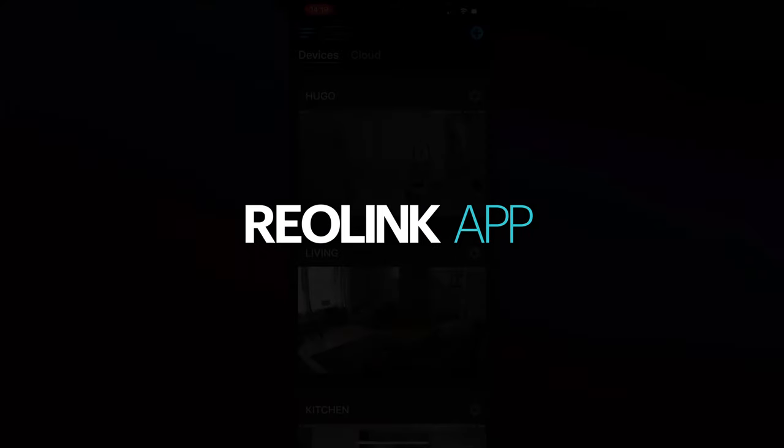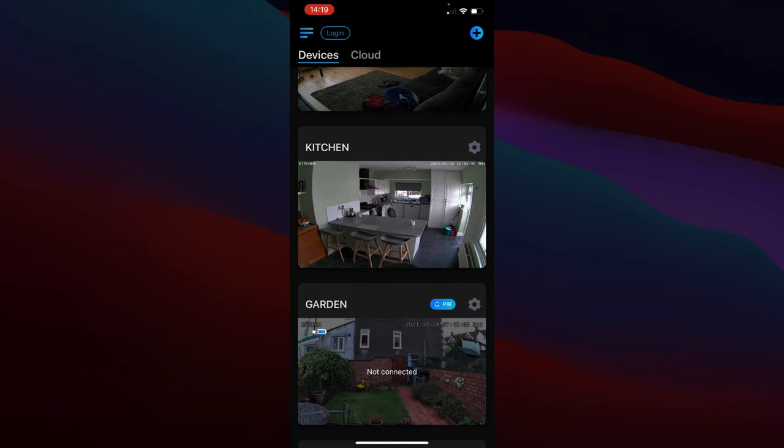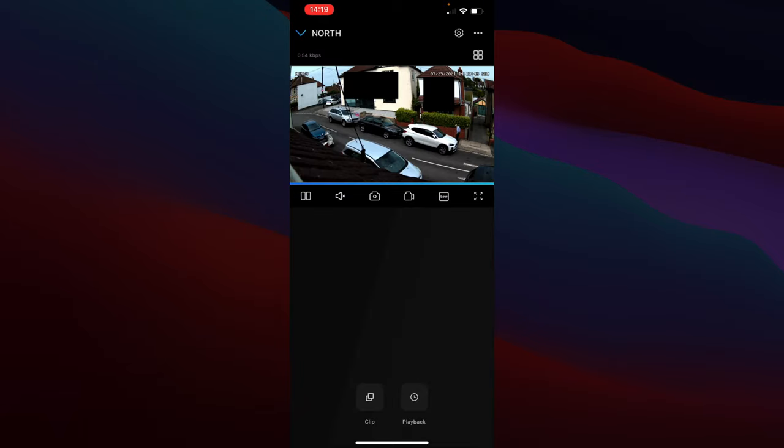Although the camera itself is basic, most functionality comes into its own in the app, which gives access to the massive amount of features Reolink cameras offer. Here in the app I'll go through this as quickly as I can — these are my devices, and the 4K camera is at the bottom. Going into it opens the stream straight away.